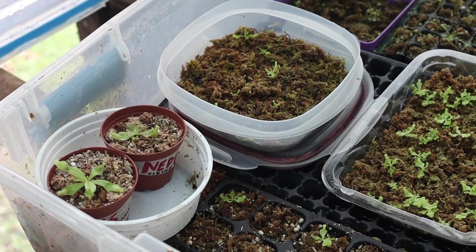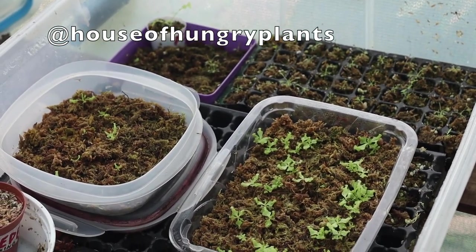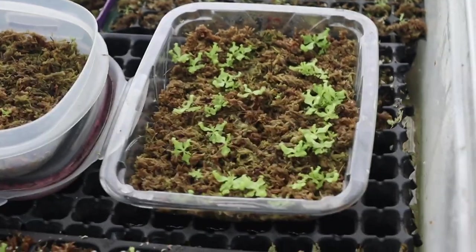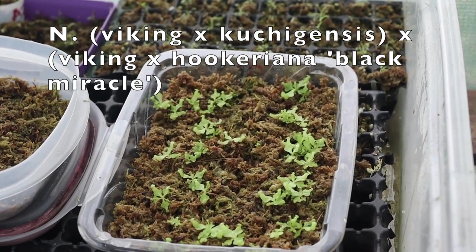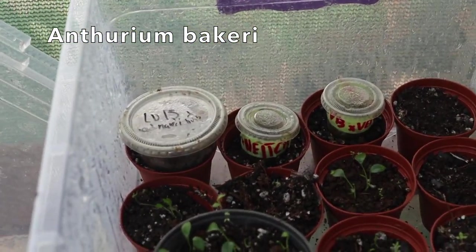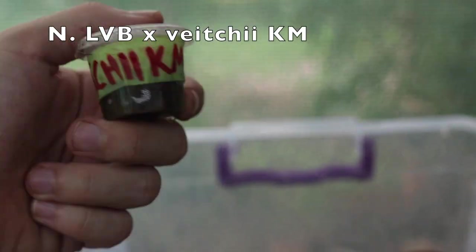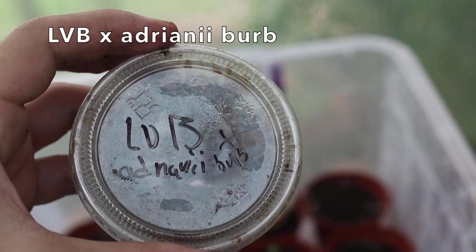Here are all my carnivorous plant seeds from my first two orders from Josh's Carnivorous Plants and House of Hungry Plants, which is located in Singapore. These are my two largest at the moment, which are Viking × Rafflesiana. The parent plants were Viking × Cucchiensis × Viking Hookeriana Black Miracle. In this tub I also have a ton of Anthurium Baccaria — all those little seedlings are Baccaria — but I also have a couple of Nepenthes seedlings I actually propagated from my last order. This is an LVB × Veitchii KM, and I have a couple of those. And then I also have in here an LVB × Adnanai.